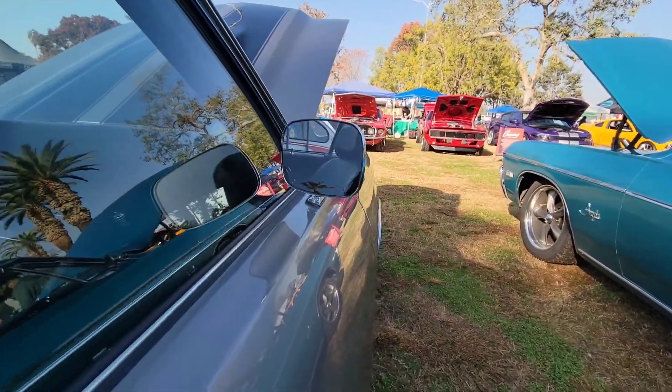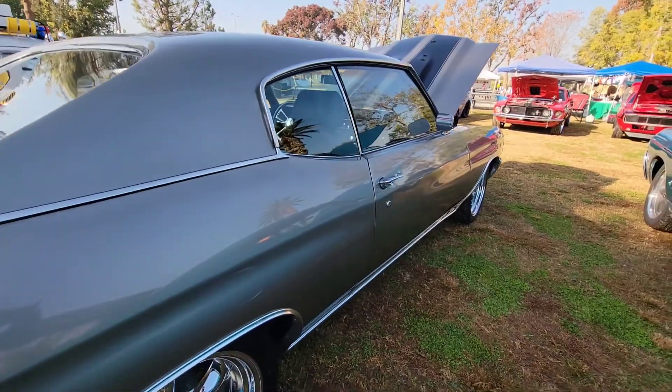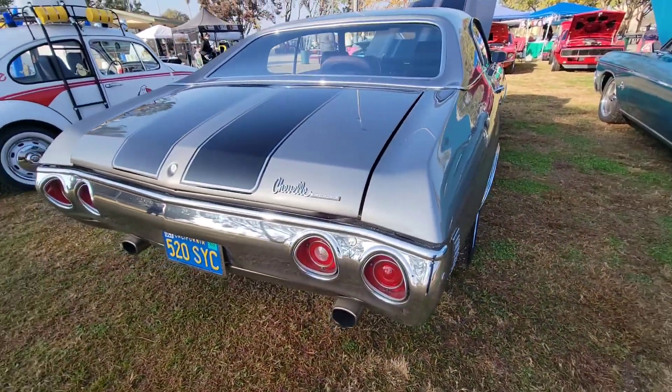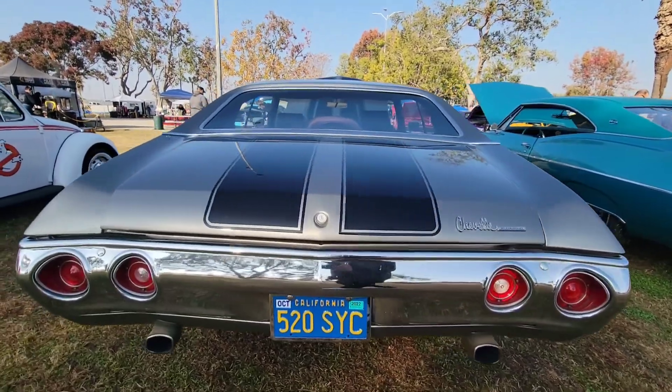Got those nice rounded mirrors — looking great, looking cool. I like the back. It's a Chevelle. If you guys are trying to buy some Chevelles, there are some nice-looking ones here.